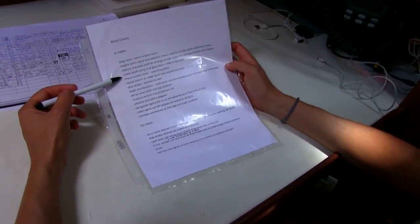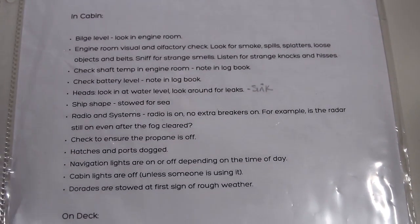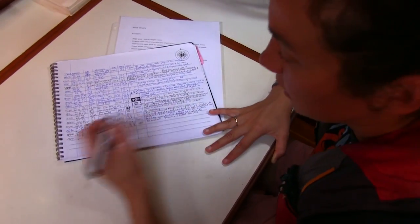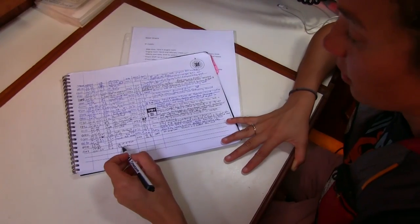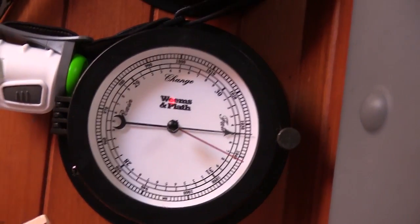Now we have to do a log entry and check the checklist to make sure we've got everything. Boat check — yes, checked all that. 10 to 15 knots east. That's supposed to be east. Five-eighths cloud cover. Barometer: 1031, 1032, 1033.